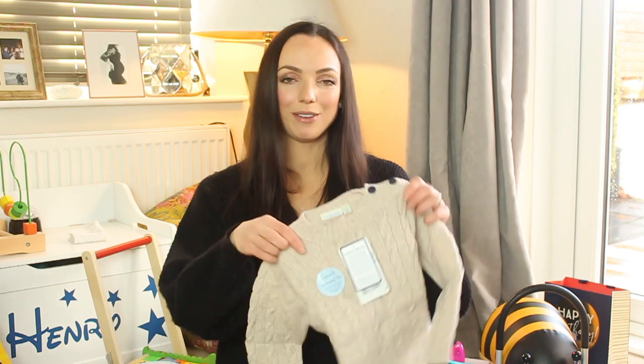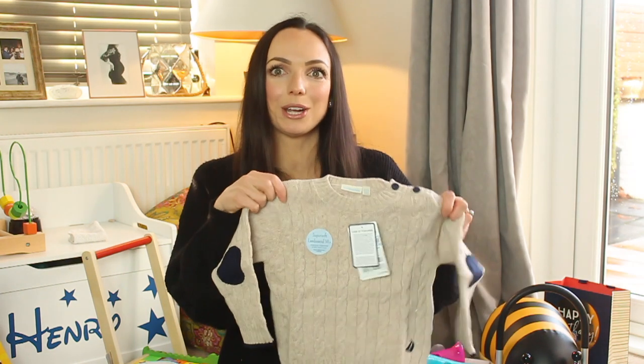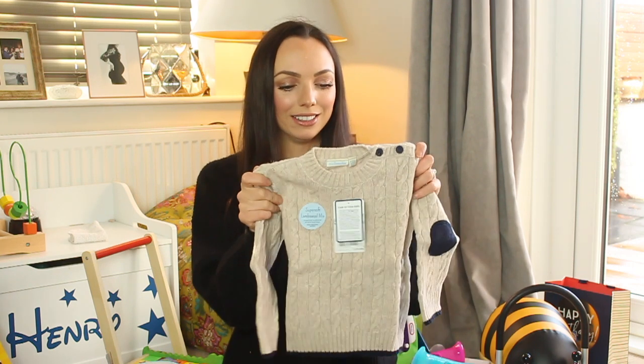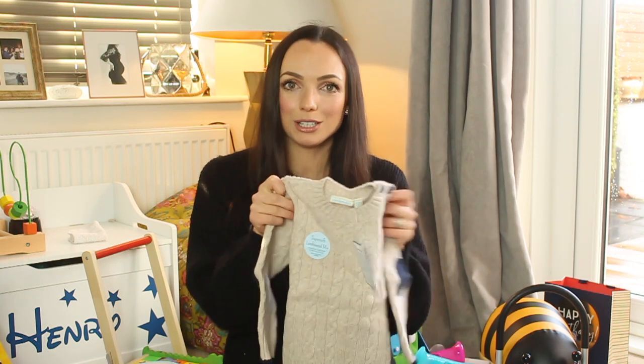For Christmas I'm going to give Henry this jumper from JoJo Maman Bébé — I think I got it in the sale — to wear on Christmas Day or Boxing Day. It's gorgeous and I bought it to match one of my husband's jumpers, however I then went and shrunk it in the wash so we'll move on.